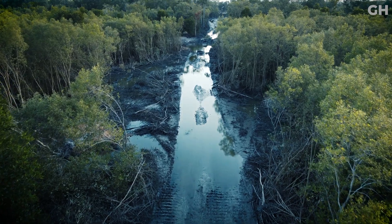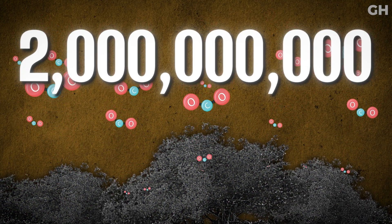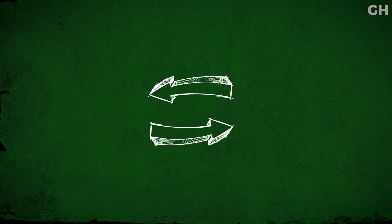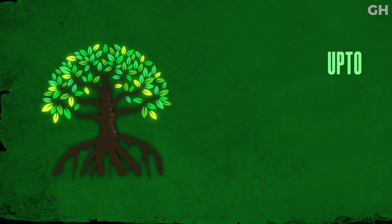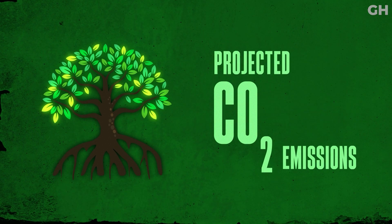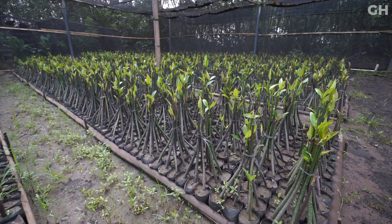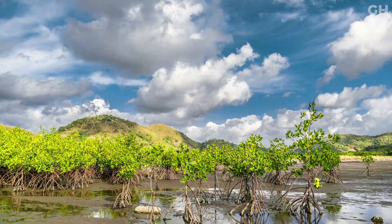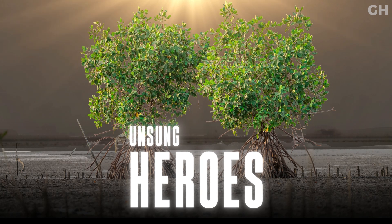If we continue at the current rate of mangrove deforestation, resulting carbon emissions would exceed 2 billion tons by the end of the century. Inversely, avoiding mangrove deforestation can reduce up to 55% of projected carbon emissions for the same time period. That is why it is now more important than ever before to fight for the preservation and restoration of these unsung coastal heroes.